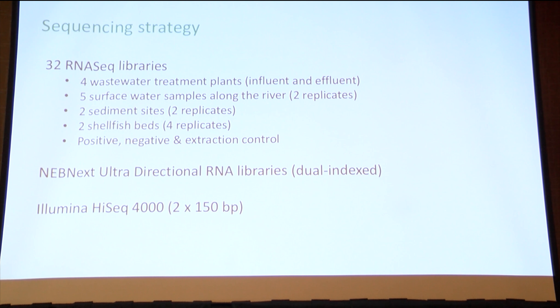Our sequencing strategy: because norovirus is an RNA virus, I looked only at the RNA present. We did 32 RNA-seq libraries covering four wastewater treatment plants, five water samples, two sediment samples, one beach sample, and two shellfish (mussel) samples, plus positive-negative controls and extraction controls. We used a directional library and did not use any amplification beyond the PCR steps included in library preparation and Illumina HiSeq sequencing.